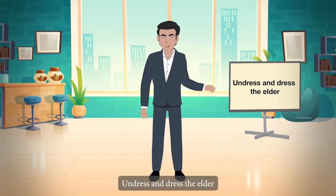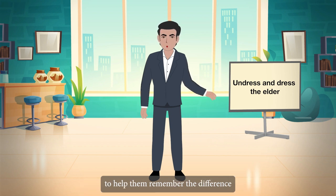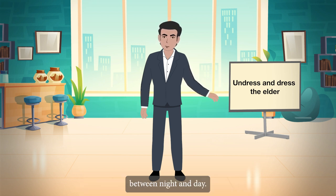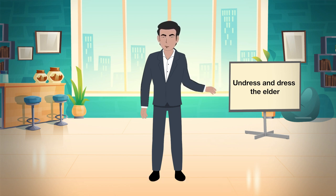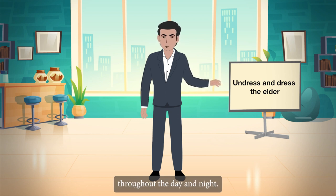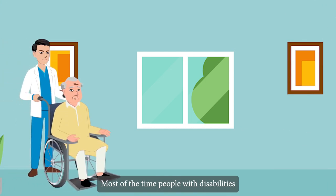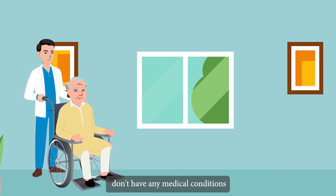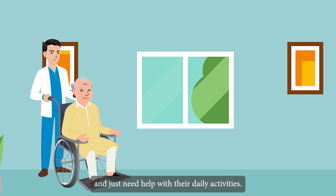Undress and dress the elder. Elders should be dressed in their regular day clothes to help them remember the difference between night and day. This will also make them feel less ill. A sick person typically wears the same clothes throughout the day and night. Most of the time, people with disabilities don't have any medical conditions and just need help with their daily activities.